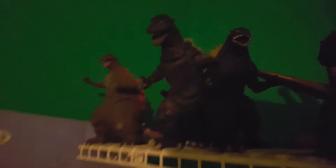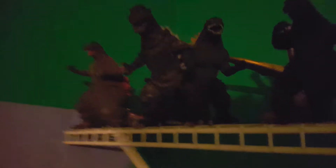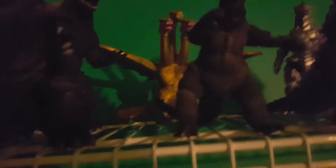Next up is the NECA 1954 Godzilla. I really like this figure, he's really cool. I recommend everybody get this — it's a lot better than the SH Monster Arts one. The SH Monster Arts version is just not good; it doesn't really look like the '54 Godzilla.